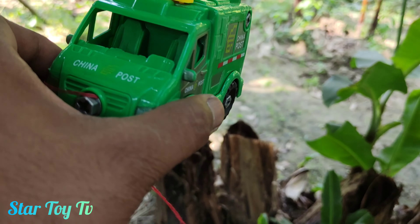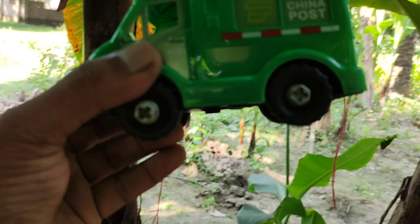Wow guys, China post car, amazing mini China post car. Wow, realistic design, green color mini China post car. Collecting in bag and finding next item. Already finding. Thank you.